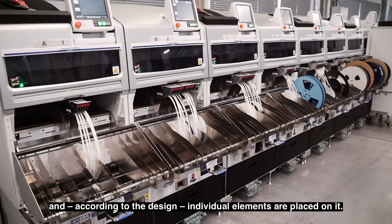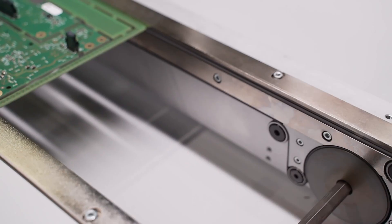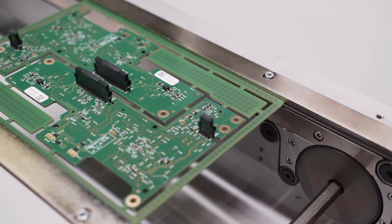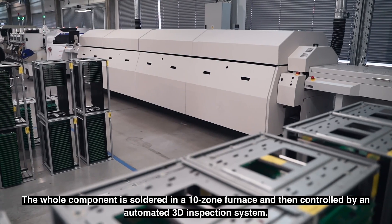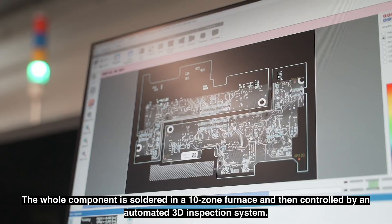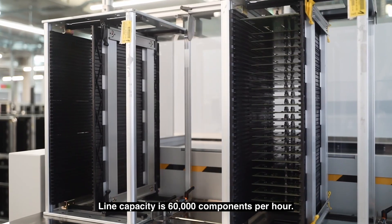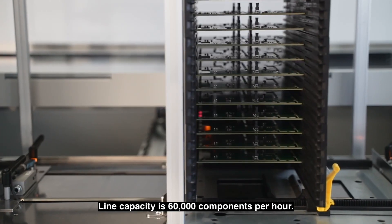Individual elements are placed on the paste, and the whole component is soldered in a 10-zone furnace. It is then controlled by an automated 3D inspection system. The line capacity is 60,000 components per hour.